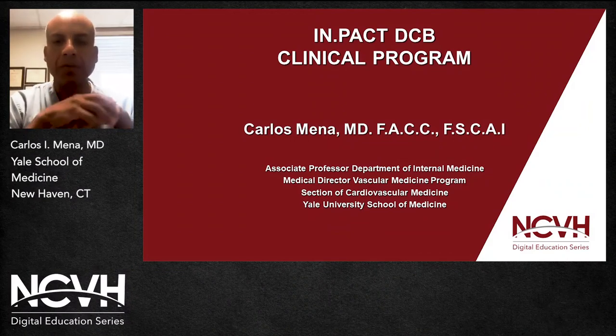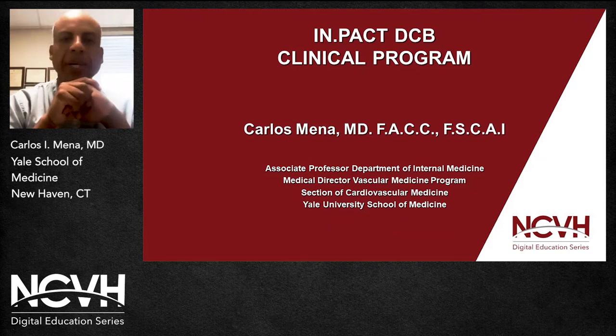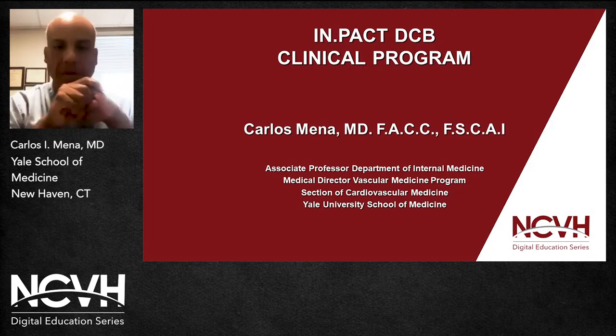Good afternoon. My name is Carlos Mena. I am an Interventional Cardiologist, Associate Professor of Medicine at Yale University, Yale New Haven Hospital, where I am also the Director of Vascular Medicine as well as their Cardiac Catheterization Laboratories.